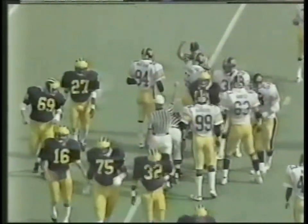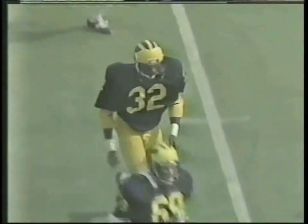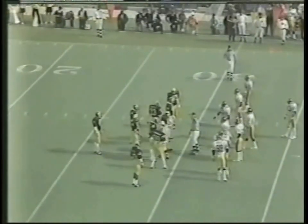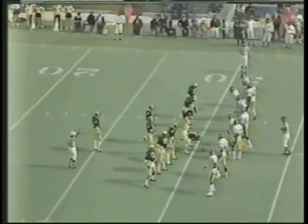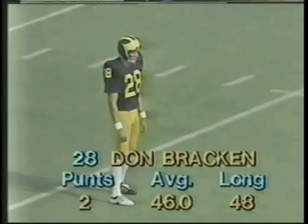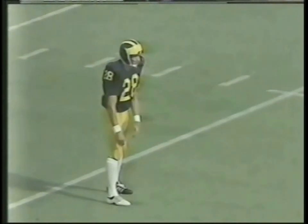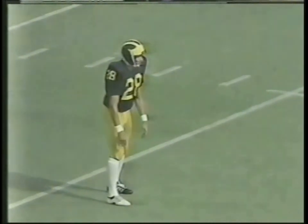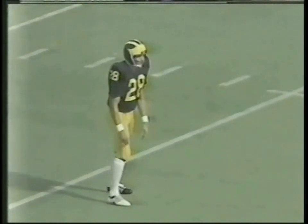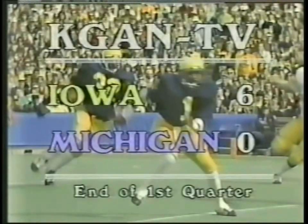Edwards didn't get much, maybe a yard. Mark Bortz, the left-side tackle, brought him down right across the 30. Don Bracken will punt for Michigan. Jeff Brown will be back at his 30 to receive it. 18 seconds left in the quarter, Michigan will punt into the wind — unless they just take a delay of game and let the quarter run out. And that looks like what they're going to do. Iowa's already used two timeouts today, so they can't afford another one here. They knew they wouldn't get a delay of game before the end of the quarter — so now Bracken will get the punt with the wind.